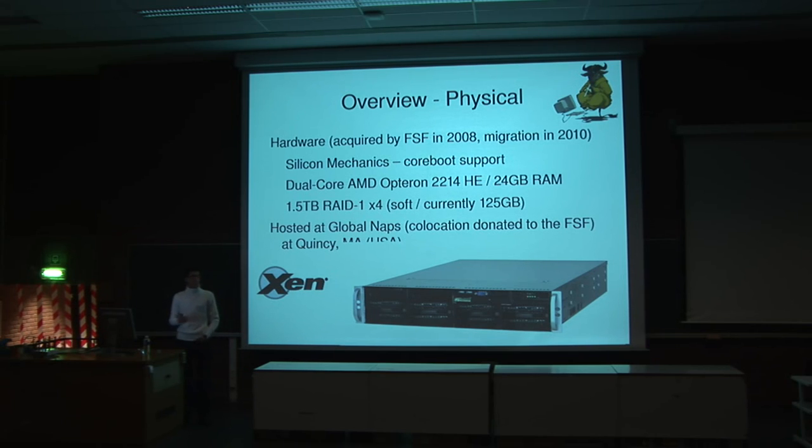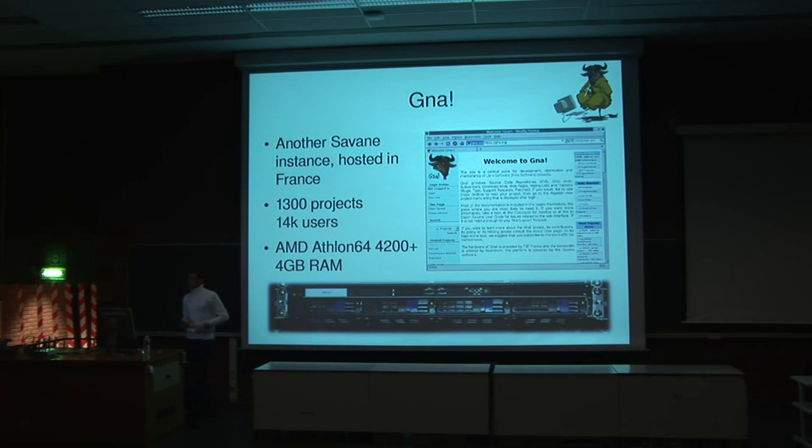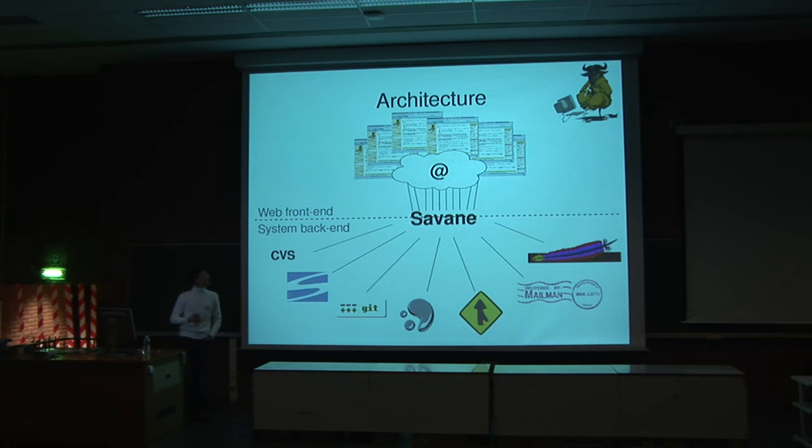Let's have a look at the architecture. Savanna is the central component — it is essentially the glue that holds everything together. People use the web interface, which changes the database. Then there are system-level scripts that replicate the database to all the services we provide: the VCSes, the mailing lists, the website, etc. We have two distinct parts: the front end, which is the web interface, and the system back end, which handles all the system-level work.